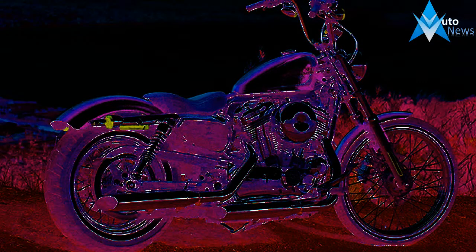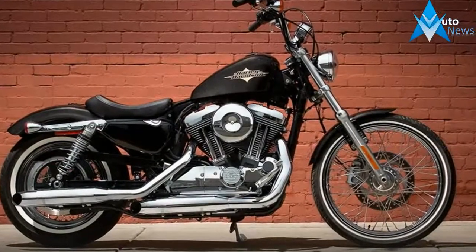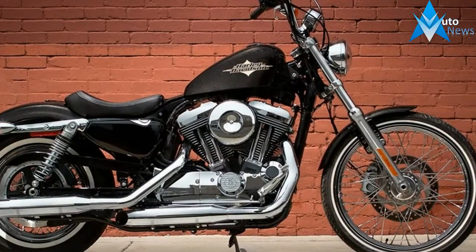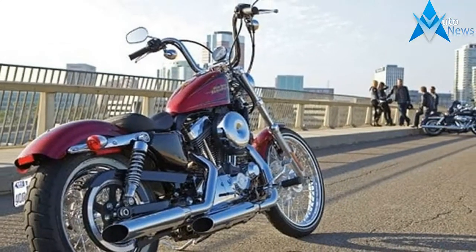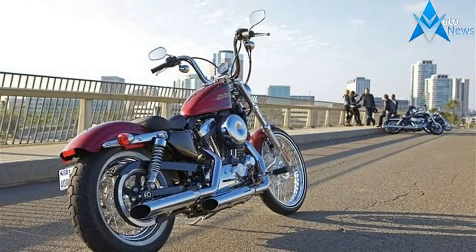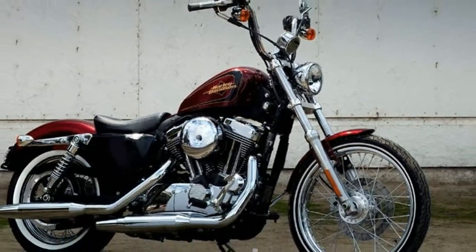As soon as Harley rolled out this pretty little redhead, I knew I had to ride it. You see, back in the day, I rode — or more accurately, performed roadside repair on — a crazy Scandinavian-style hardtail Sportster chopper. I'm talking about the terrifyingly new 12-inch overspringer variety.